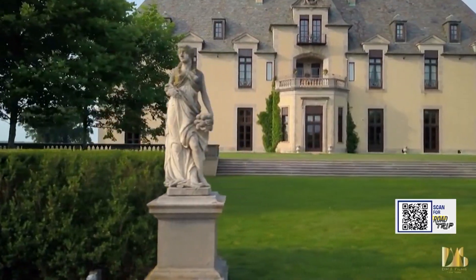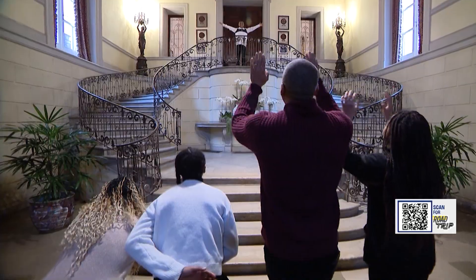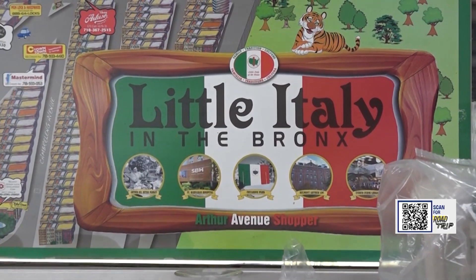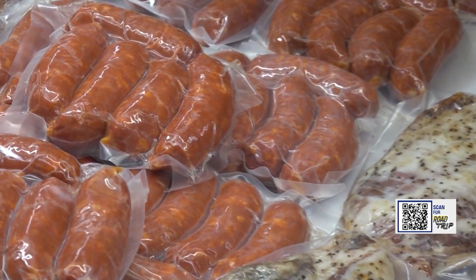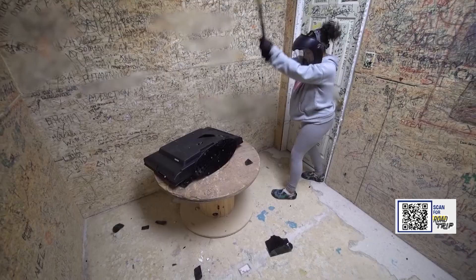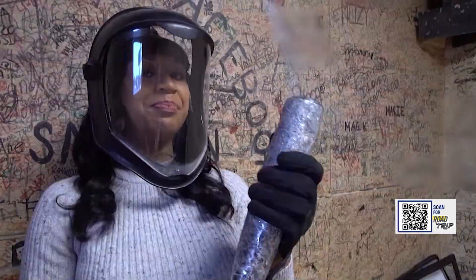In this week's road trip, we're living like kings. Stroll down our favorite avenue. What if I told you the Bronx could bring Italy to you? We're taking you inside Arthur Avenue's retail market, and let's just say it's pretty historic. And we're smashing our way to a stress-free life. Road Trip starts now.